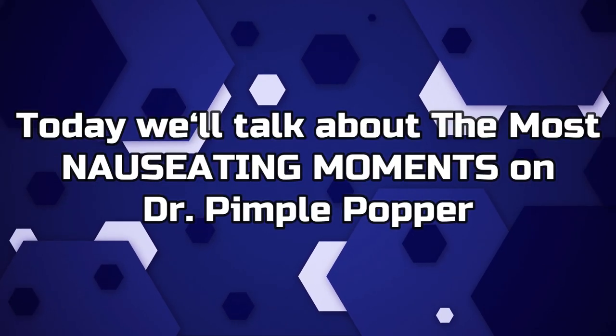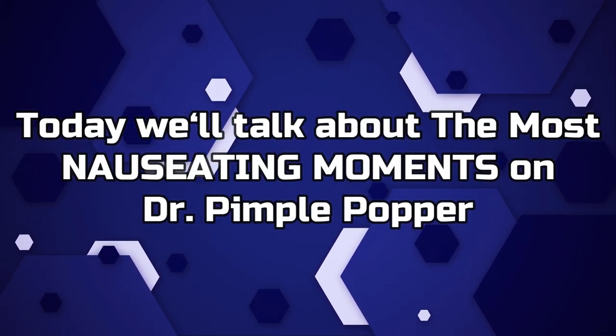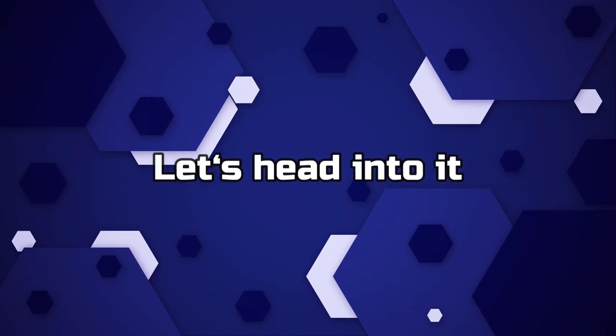Hey guys, welcome back to Film Spire. Today we'll talk about the most nauseating moments on Dr. Pimple Popper. Let's head into it. Number 6.